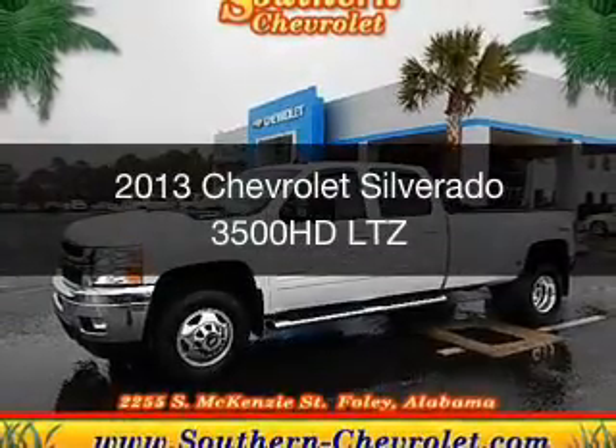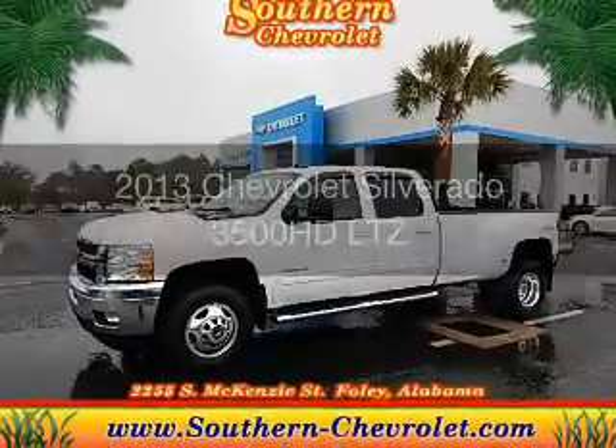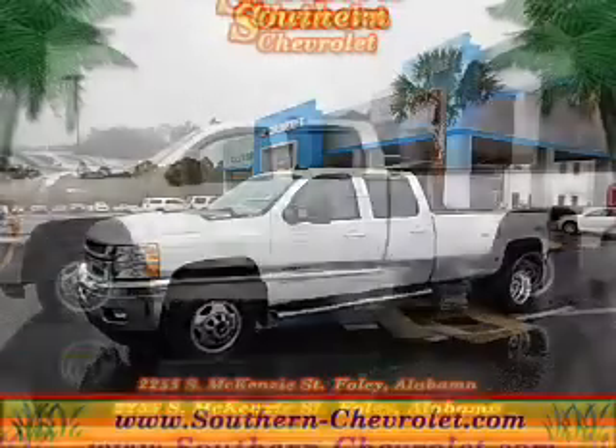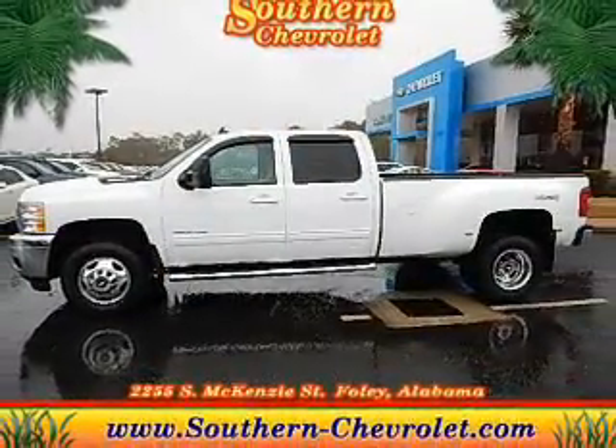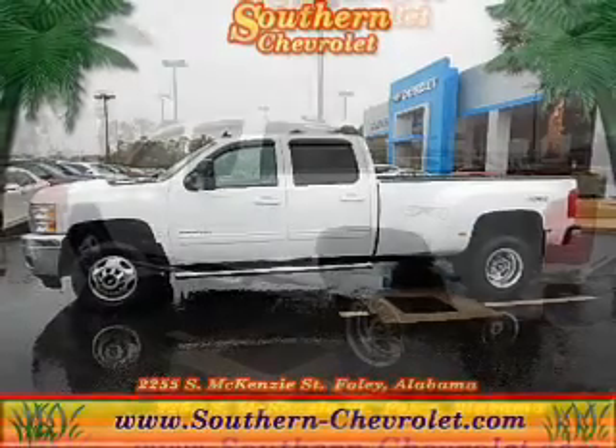This is a used 2013 Chevrolet Silverado 3500 HD. It's powered by four-wheel drive, an eight-cylinder engine, and a six-speed automatic transmission.